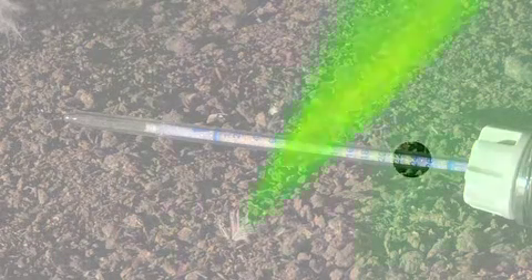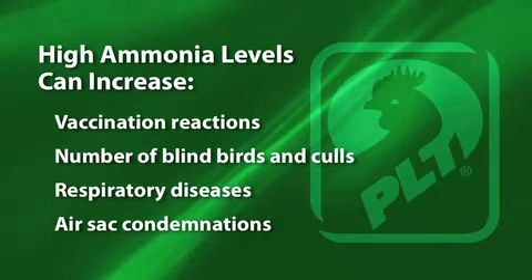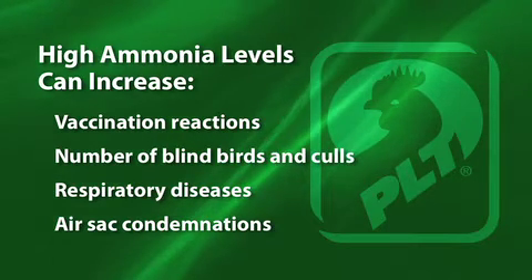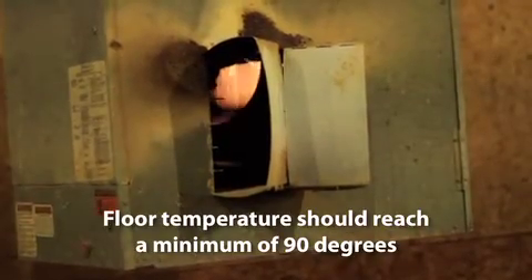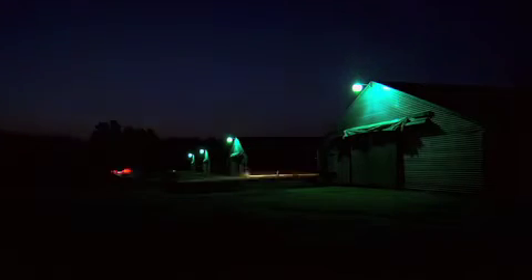The heating process will release a large amount of ammonia. In this brood chamber, testing during preheating shows ammonia levels to be 240 parts per million. Considering that ammonia can induce vaccination reactions, blindness, respiratory diseases, and air sac condemnations at levels as low as 25 parts per million, ammonia levels this high will obviously have a detrimental effect on exposed birds.